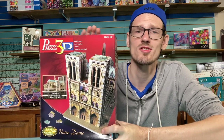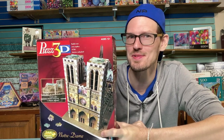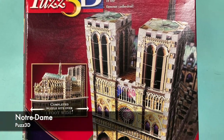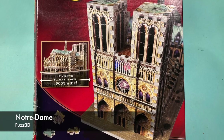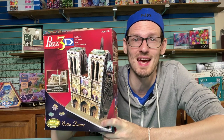I have actually never done a Puzz 3D — I've always felt like I wouldn't like them as much as a 2D puzzle, so I've never bought one. But my friend B finished this one and gave it to me to try. It's 366 pieces and I should be getting to it soon.